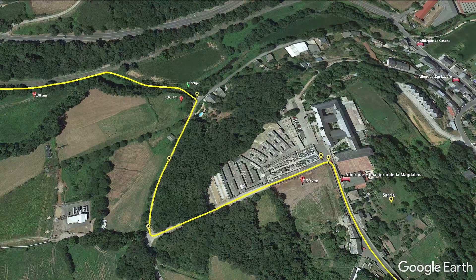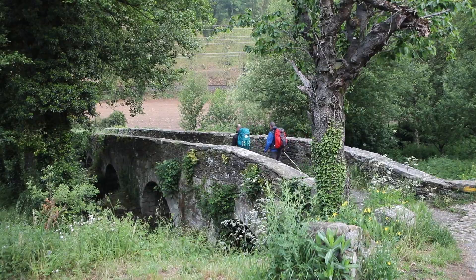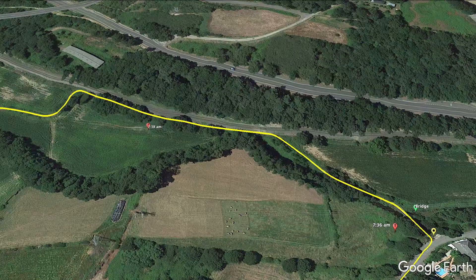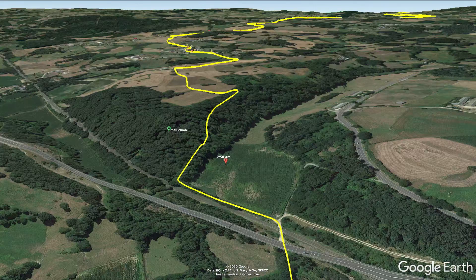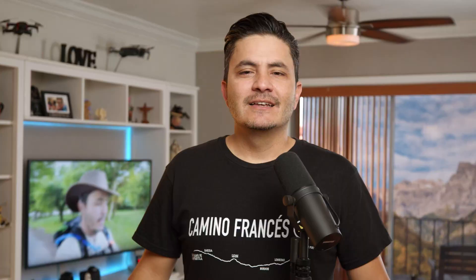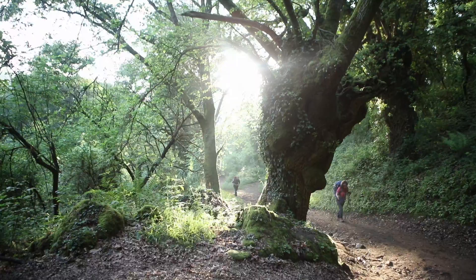You walk down past the cemetery at 7:30, then cross a small Roman bridge at 7:36, and walk right next to the train tracks for a little bit. I wanted to get some shots of me walking over it, just as I did in the stage where I made it to Astorga. Then, just as you go under the main road, there's quite a steep climb — steep enough that it will wake you up if you're still half asleep.